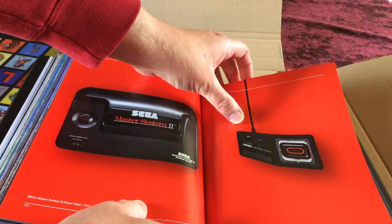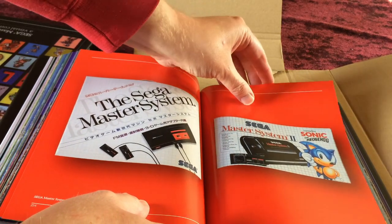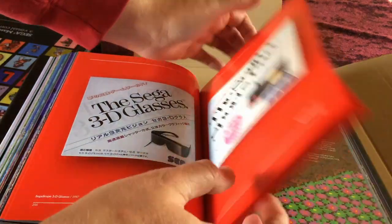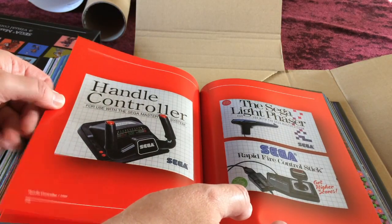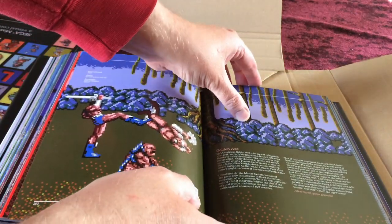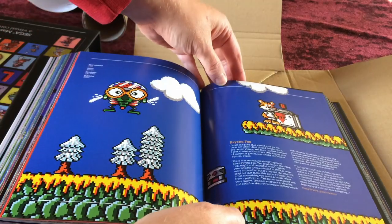The Power Base control pad is shown, then the Master System 2 redesign — the base unit and matching control stick. Also shown: Japanese box art for the Master System, the Master System 2 with Sonic included, 3D glasses, the Sports Pad, handle controller, Light Phaser, and rapid-fire control stick. Quack Shot — Ducks — makes the jump alongside IK+ and the classic Golden Axe. Psycho Fox, a very fun platformer, also features.